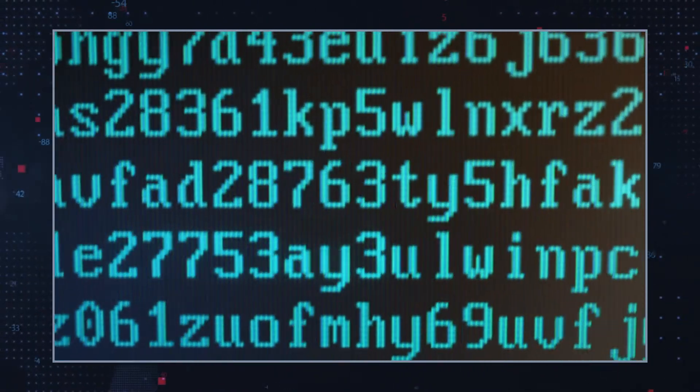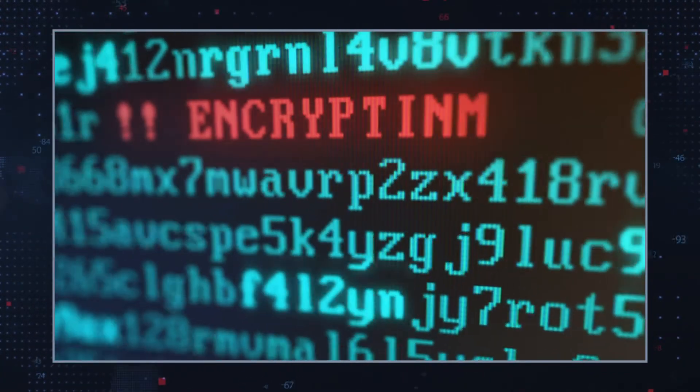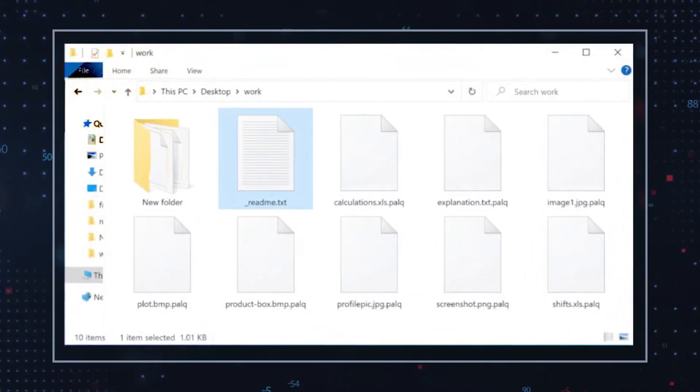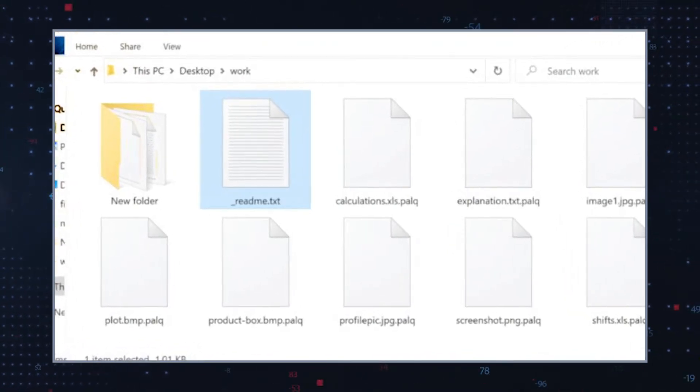PALQ Ransomware employs the AES-256 encryption algorithm and appends files with the telltale .PALQ extension. Users will then find a ransom note on the computer's desktop titled _readme.txt.